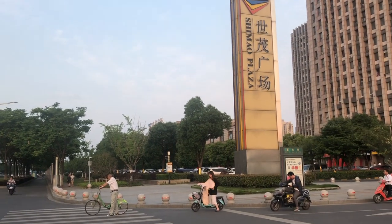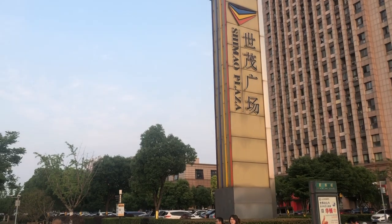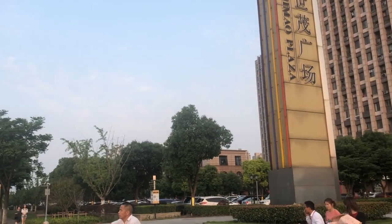I'm headed to Chimau Plaza, which is a really big shopping area with restaurants and grocery stores.